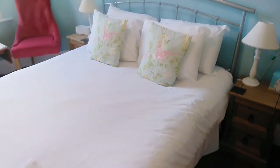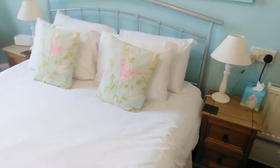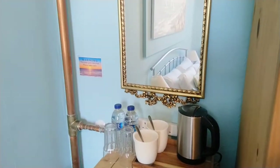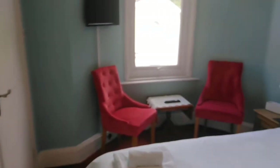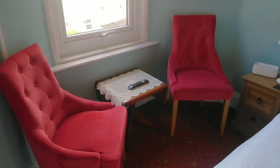Here you've got a UK king-size double bed. Just moving around, there's a mirror on the wall, your tea and coffee making facilities, this is your wardrobe, and another mirror there on the back of the door.